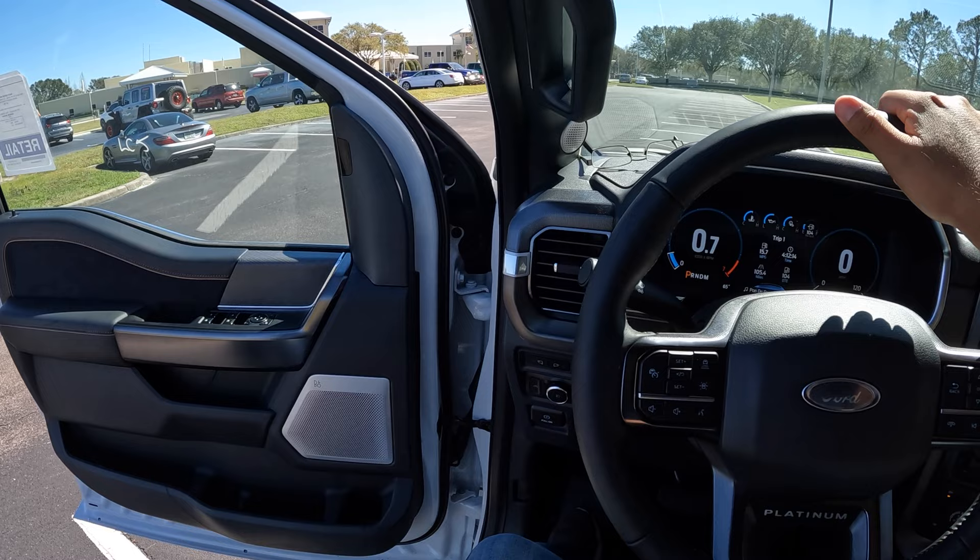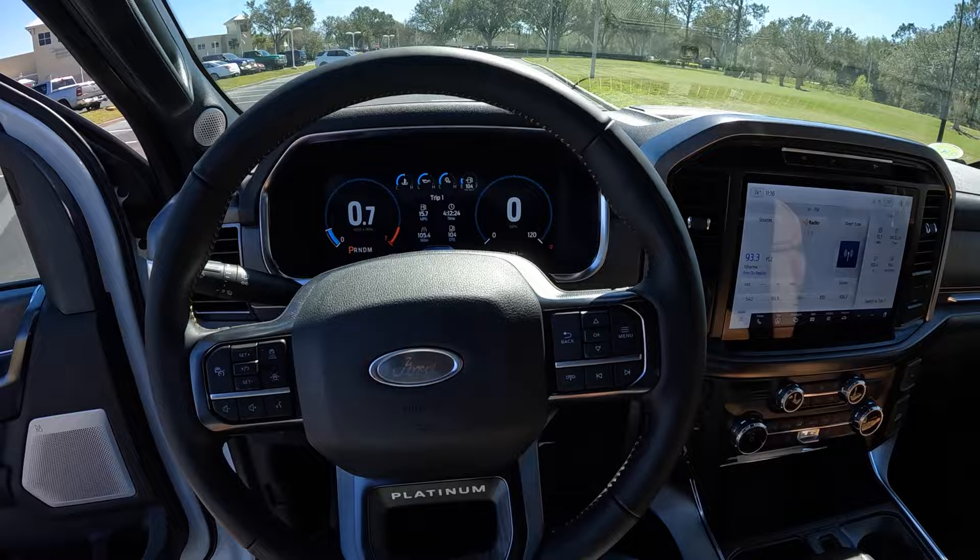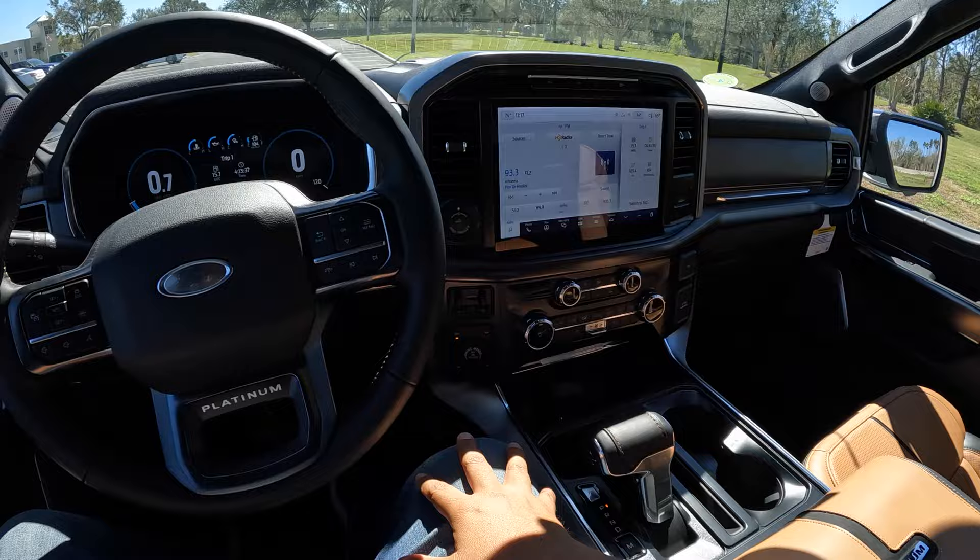Before we go on the drive, let's go ahead and hear this twin-turbo EcoBoost. Sounds pretty nice - definitely really nice the way that V6 twin-turbo sounds. Let's close the door and head out.